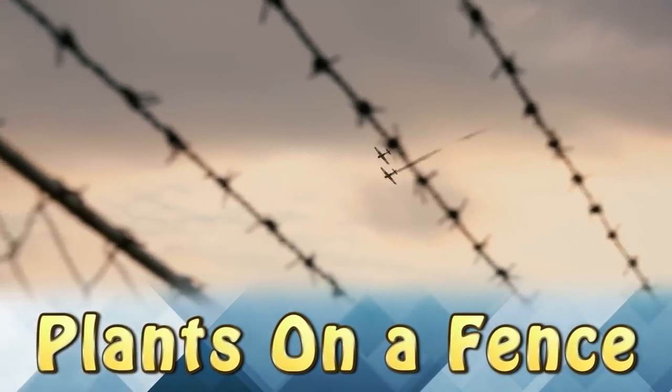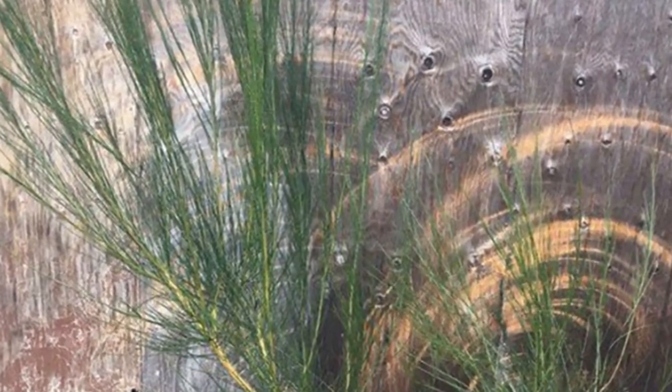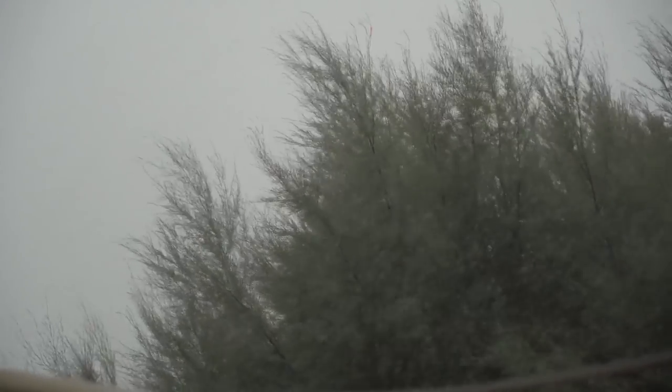Plants on a Fence. After years and years of these plants blowing against this fence, it's changed the look of the fence and created a beautiful pattern in the wood. Something like this doesn't happen overnight — it took years of wind and storms to create something this incredible.